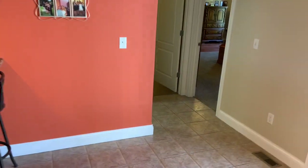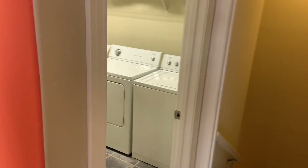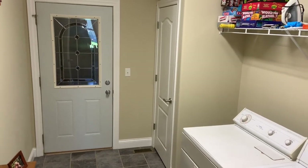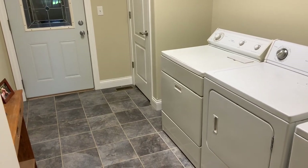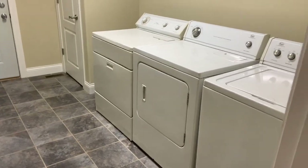Tucked behind the kitchen is the laundry room, and just beyond that is the door to the two-and-a-half car garage. This home was built by the owner, and there's plenty of space in that garage to use as a work area.